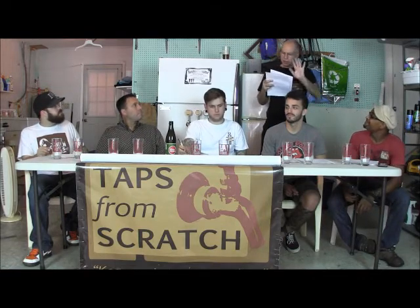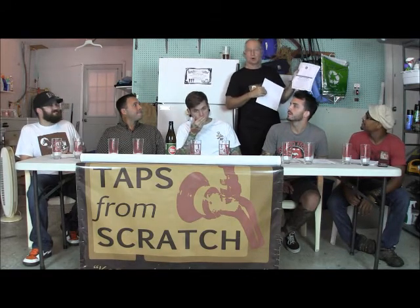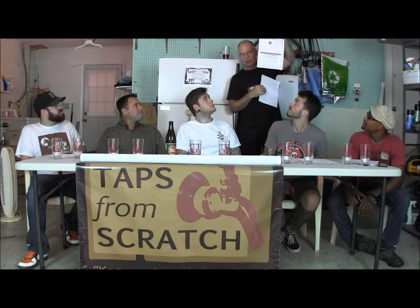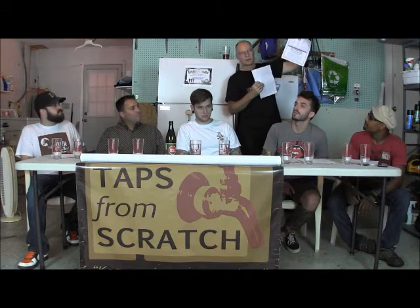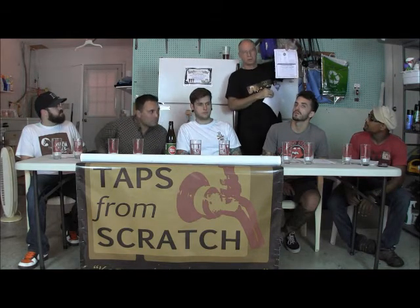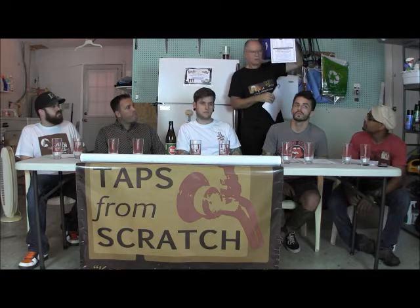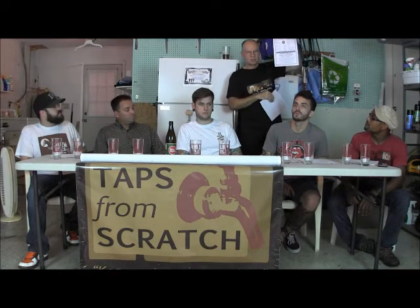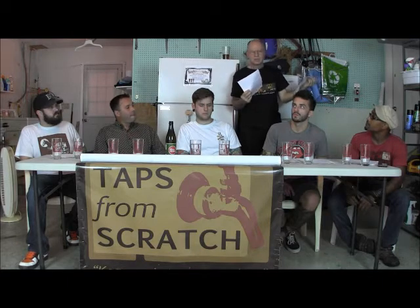David took the recipe from Vinny Cilurzo, who owns Russian River and created Pliny the Elder and Pliny the Younger. Vinny posted the recipe publicly, and the only thing that varied was David used Nugget hops instead of Simcoe because Simcoe wasn't available. It's an eight-gallon start, five-gallon finish, with the same alpha acids. He also used White Labs California yeast since he couldn't get the exact White Labs strain called for. Given the parameters David had to work with, he got really close on the malt bill, hop bill, and yeast requirements. Any variation could account for differences in what people are experiencing.